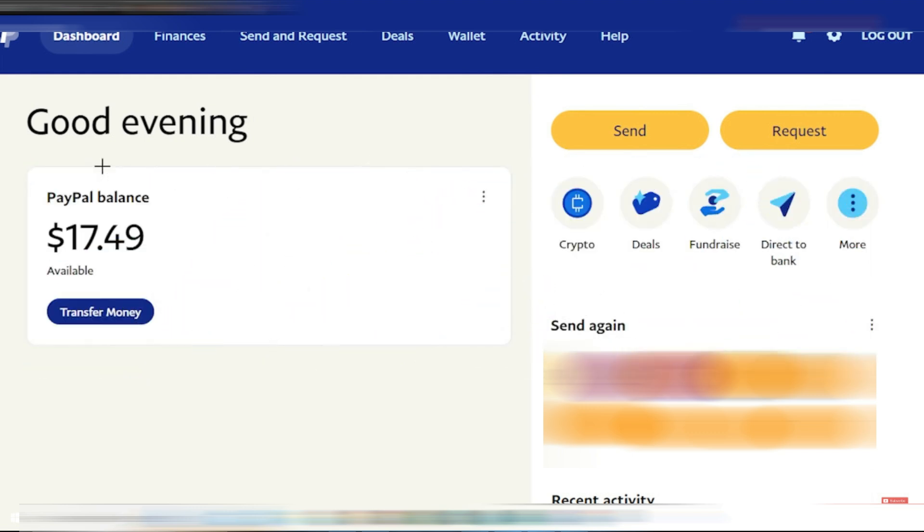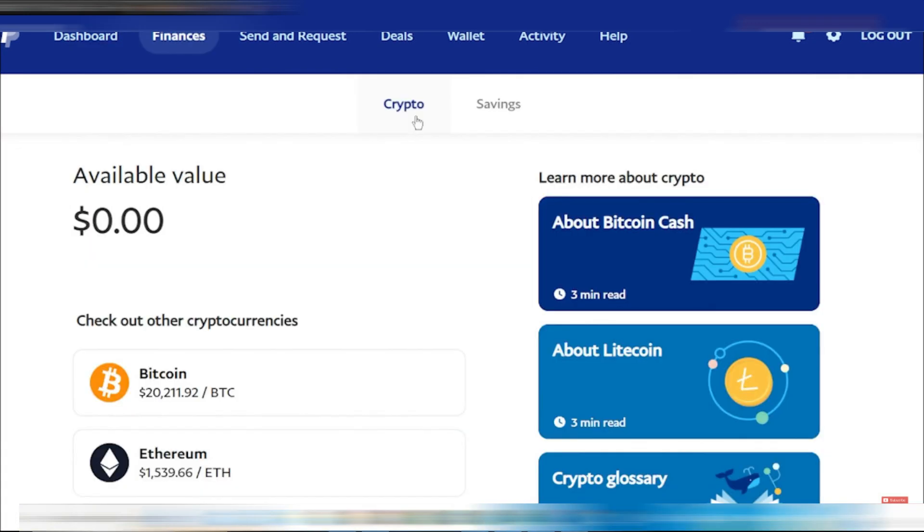When you're logged into your PayPal account, you'll see your current balance displayed, which in this case is $17.49. To use some of this balance for purchasing cryptocurrency, look for the crypto option on the main page or navigate to the finances tab at the top of the page. Either option will take you to the cryptocurrency section. Here, you might be prompted to provide additional information such as your social security number or ID details, since this involves financial transactions.